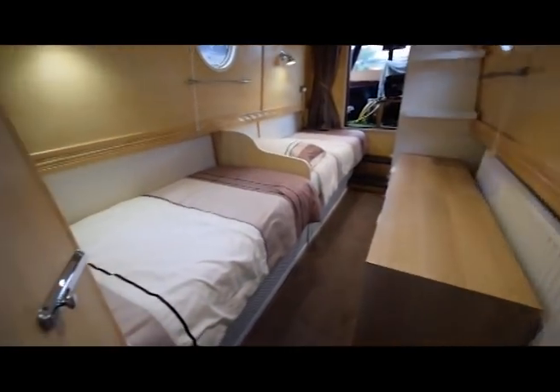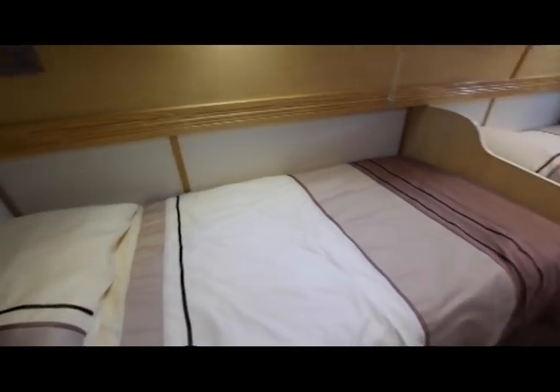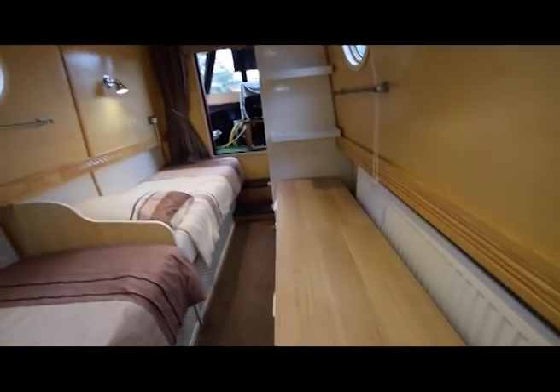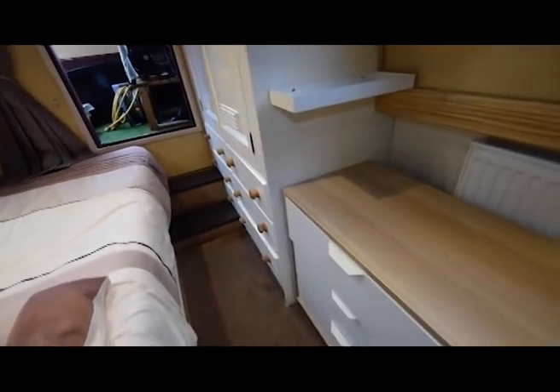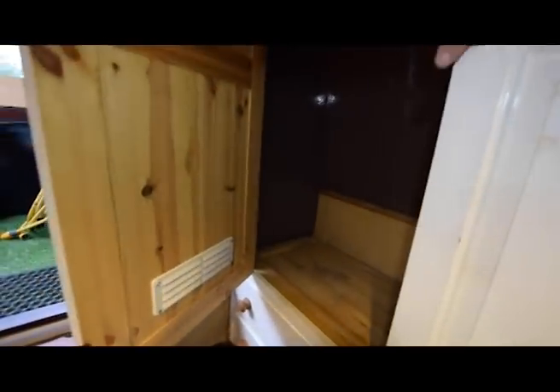The forward cabin is the bedroom — two single beds, which was the preference of the owners. You could modify this room and make it into a cross double bed. Very comfortable, and lots of storage: a huge chest of drawers, a bank of six drawers underneath, and a very good-sized wardrobe.